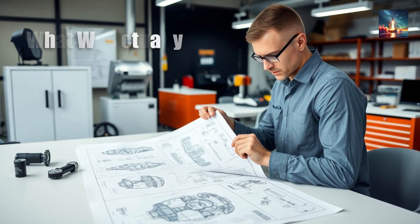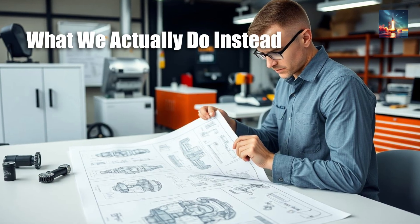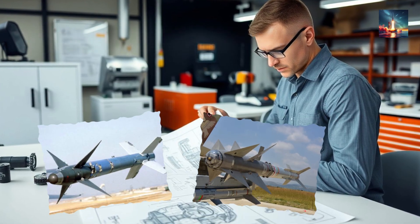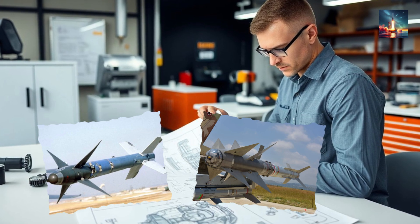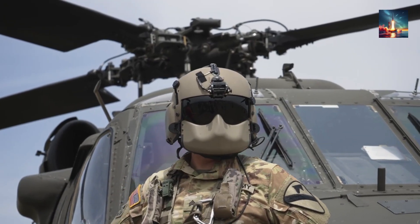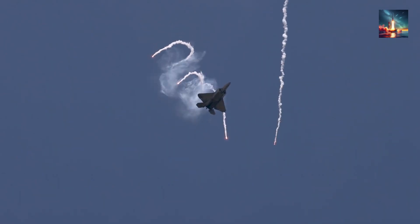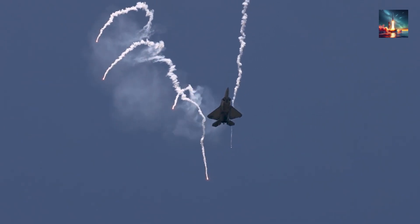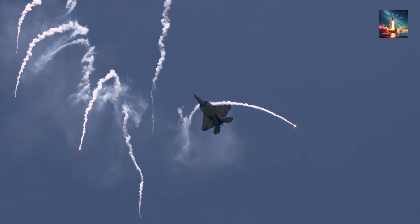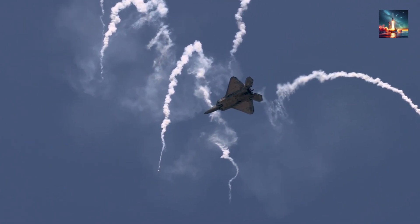Fighter designers long ago accepted this physics brick wall and moved sideways. All-aspect seekers on today's AIM-9X or Python 5 let you fire forward and still kill the bandit behind you — the missile simply pulls a 180 after launch, bleeding speed but gaining angle for the kill. Helmet-mounted cues let you look back, shoot forward, and still score. If that fails, expendables — chaff, flares, tow decoys — buy precious seconds while wingmen practice loose-deuce tactics to clear each other's six. The rear-firing missile survives only as a thought experiment, and occasionally as a plastic model on a hobby shelf painted in what-if camouflage.